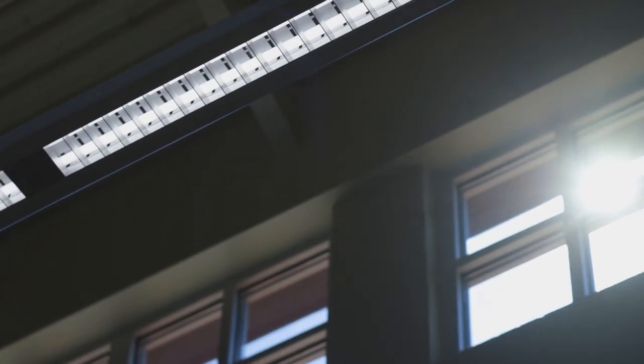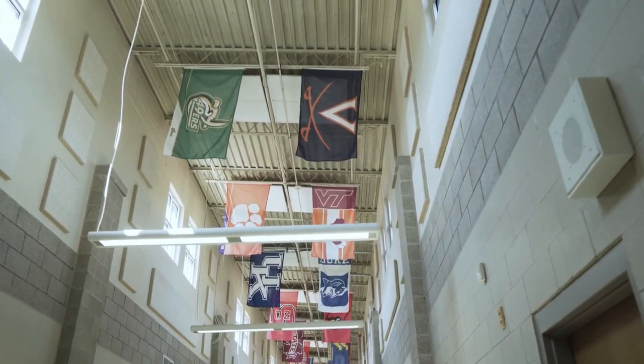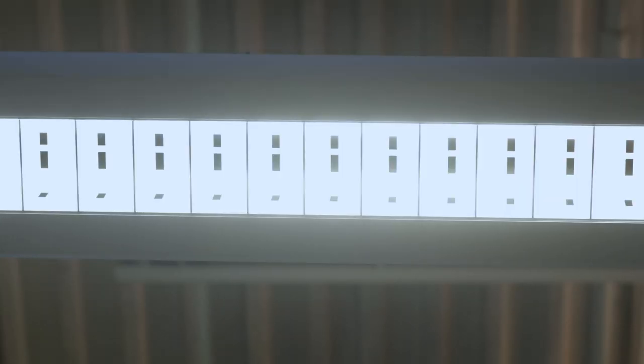Another important component of the performance contract was replacing all of our T8 and T12 lights throughout the school district with LED lighting. That provided much better lighting for students and staff, plus the additional energy cost savings that comes along with that.